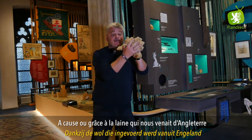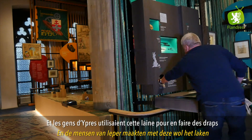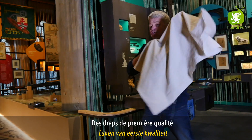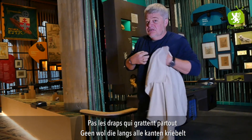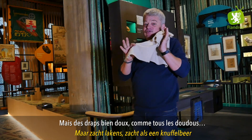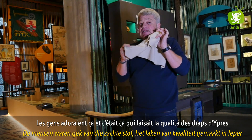La laine qui venait d'Angleterre, la bonne laine. Les gens d'Ypres utilisaient cette laine pour en faire des draps de première qualité, pas des draps qui grattent partout, mais des draps bien doux. Les gens adoraient ça, et c'était ça qui faisait la qualité des draps d'Ypres.